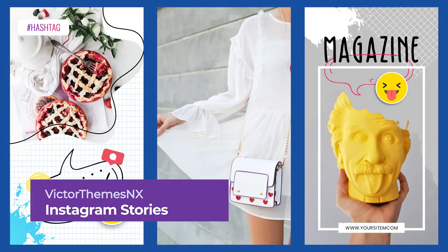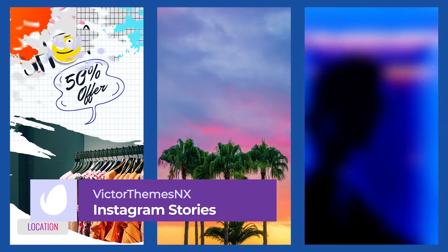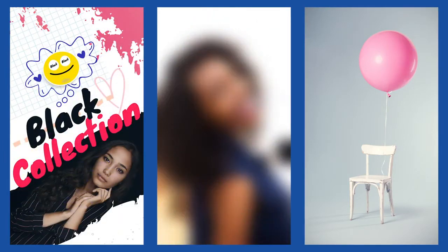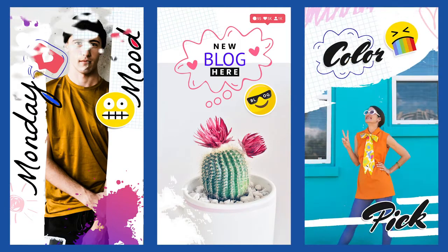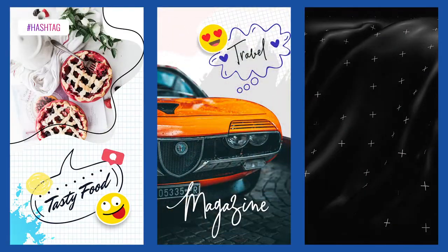Number 5: Instagram Stories Templates by VictorThemesNX. Our next colorful Instagram template pack has everything you need to create your own unique Instagram Stories. With over 20 template designs to choose from, these Photoshop files stylishly incorporate a quirky hand-drawn graphics effect that is sure to make your posts stand out from the crowd.